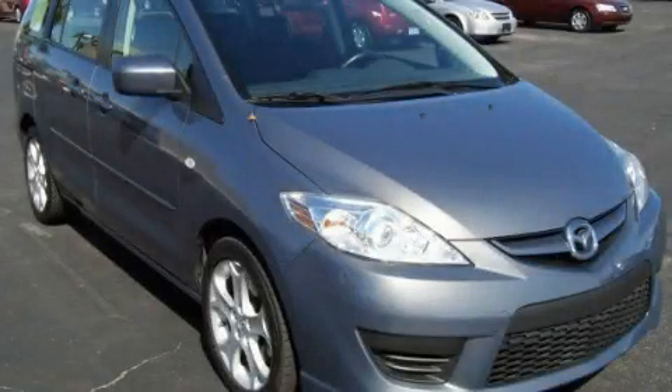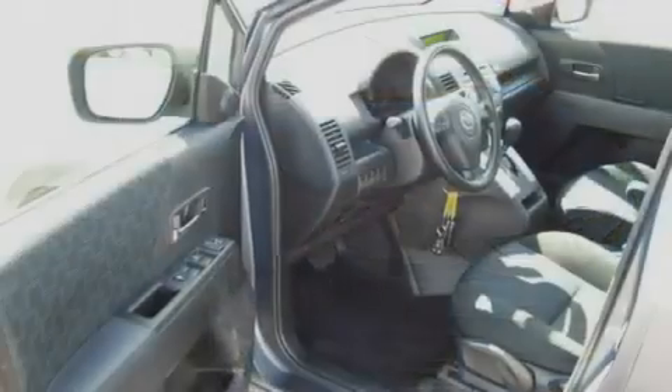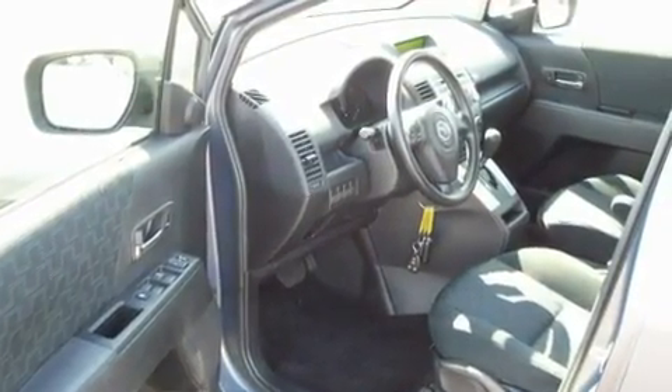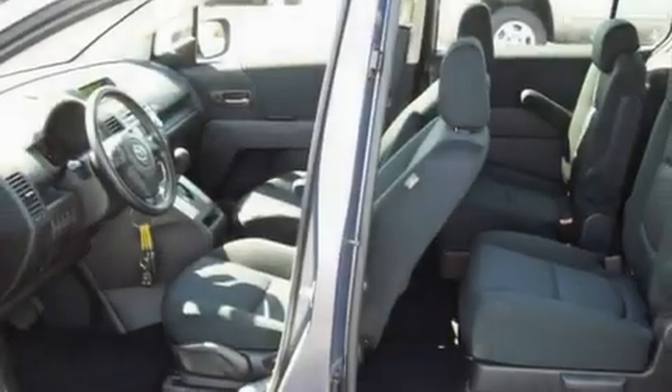This is a 2009 Mazda 5 — enough comfort and space for the entire family. It has a 2.3 liter four-cylinder engine and an automatic transmission.